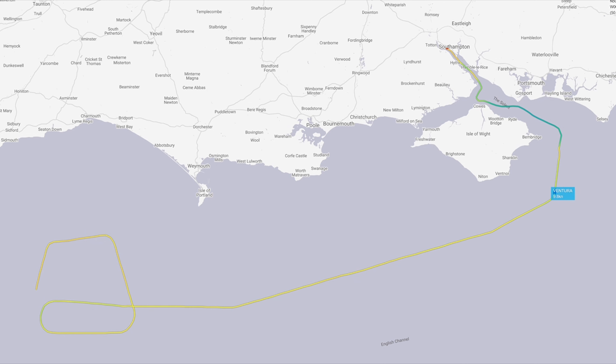Round through the NAB Anchorage, past the other cruise ships, up Southampton Water, into Southampton.